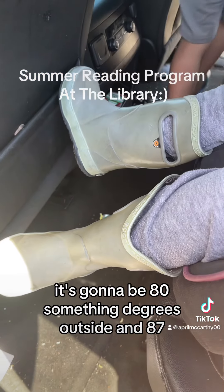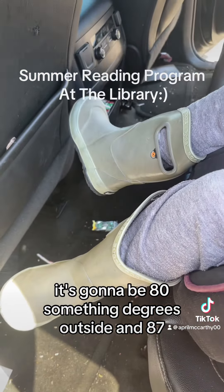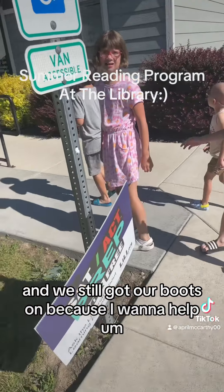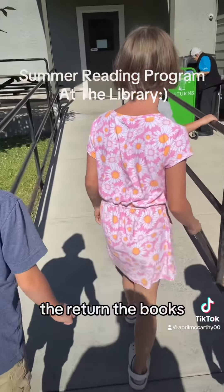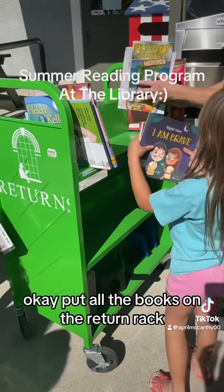It's going to be 80-something degrees outside, like 87, and we still got our boots on. You guys all want to help return the books? Okay, put all the books on the return rack.